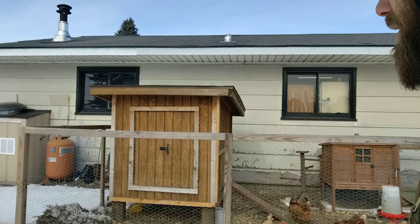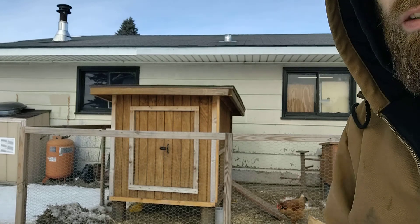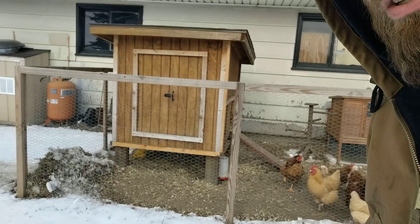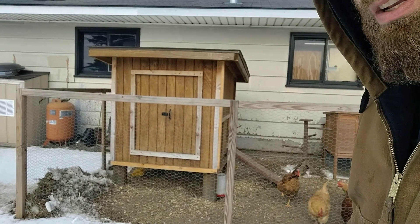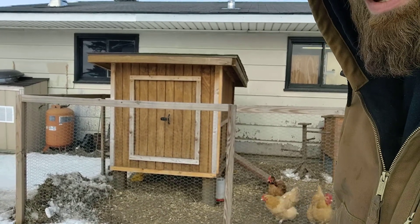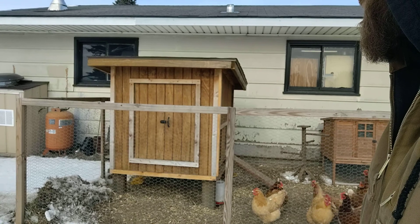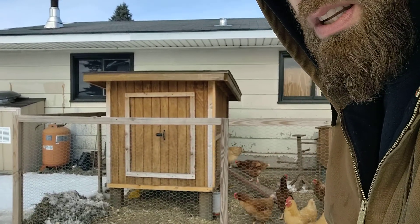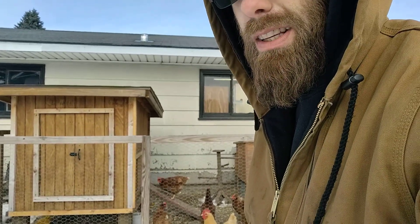I ended up buying siding and some trim. I made this — it's a 48 by 48 by 48. I'll open up the doors there and show you on the inside.